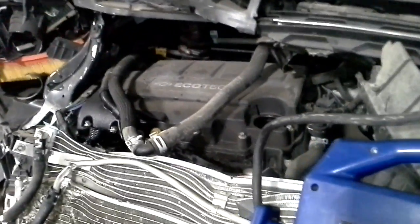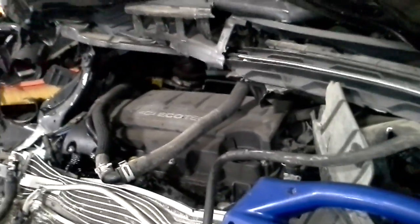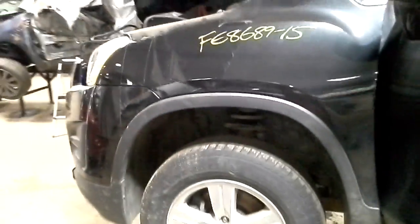We're just going to start it here and then quickly shut it off. That's all we're going to do because it will leak quite a bit right there. And there's an exhaust leak, obviously.